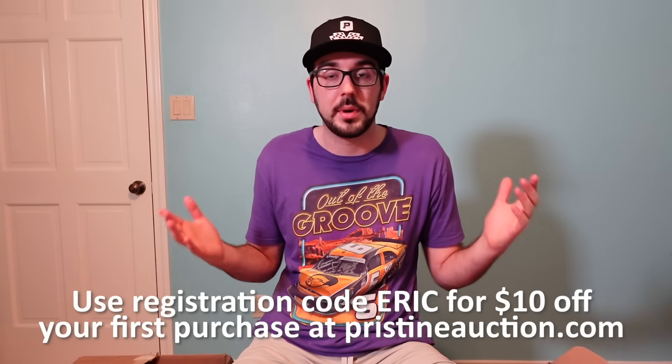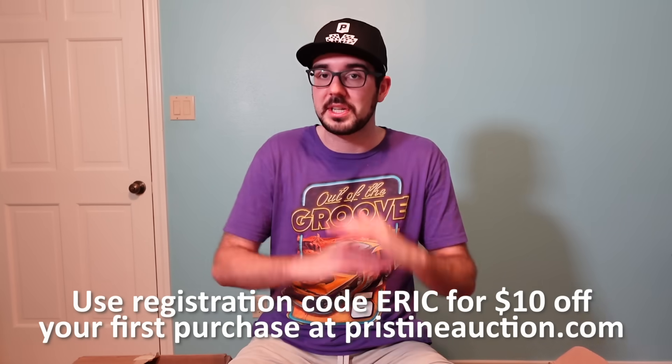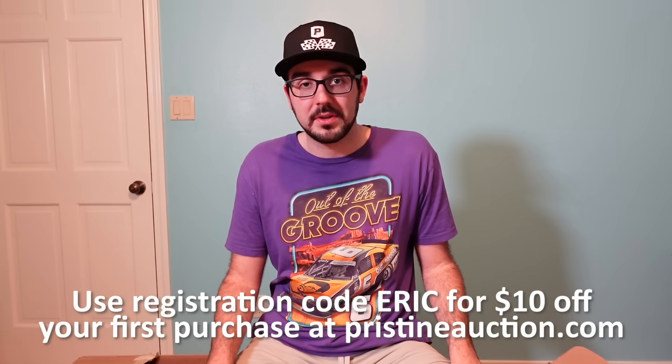Wow, I did not expect this. They just said, hey, open the box, we've got some stuff for your studio — did not expect all of this craziness. The folks at PristineAuction are incredible. As always, at PristineAuction.com you can use registration code ERIC for $10 off your first order. I'll put that link down in the description below, just underneath the giveaway link. This was incredible. Thank you all so much for tuning in. We'll be back real soon with more typical Out of the Groove episodes, and before long I will have my new studio set up in all of its new glory. Thanks for watching, folks — I'll catch you in the next video.